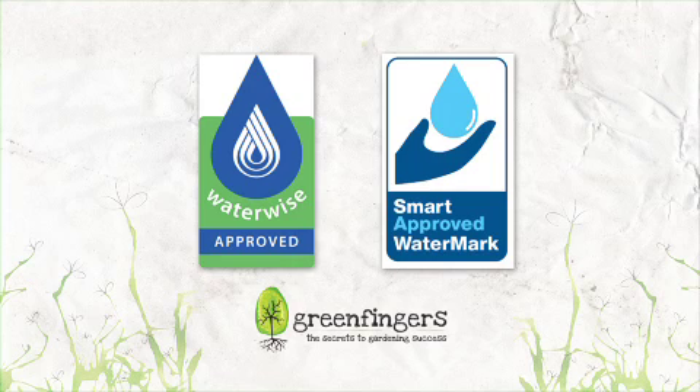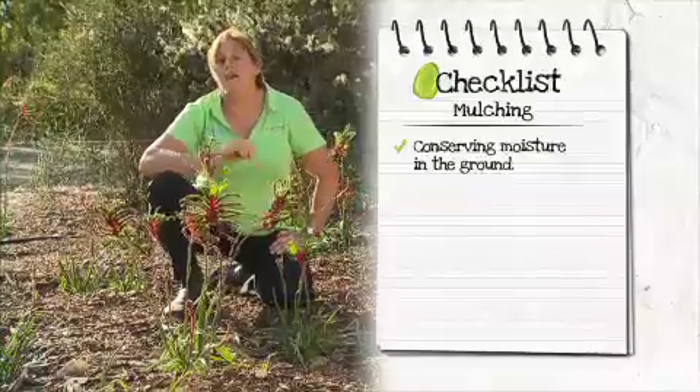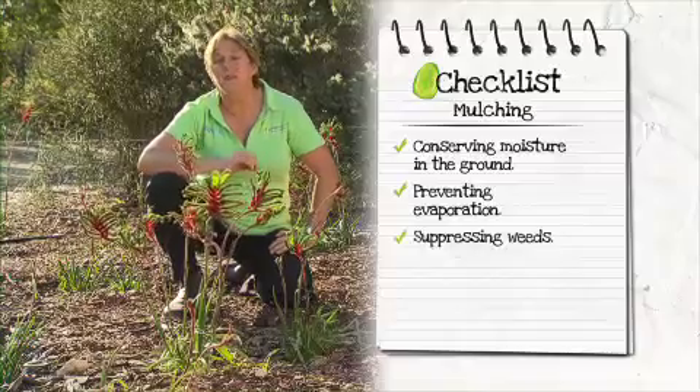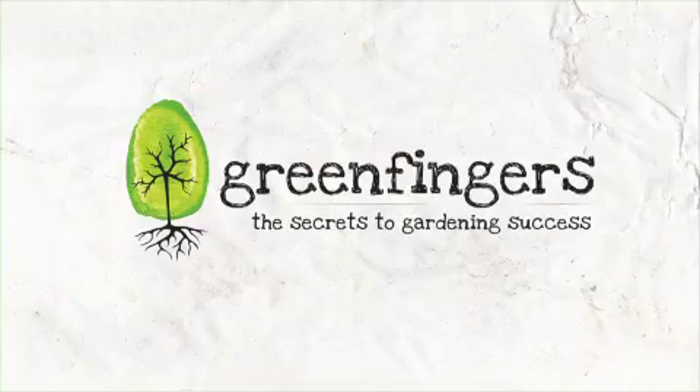Look for mulch with the new Water Corporation WaterWise approved logo and smart approved watermark label. The key benefits of mulch are conserving moisture in the ground, preventing evaporation, suppressing weeds, and protecting the soil microbes underneath the root zone.